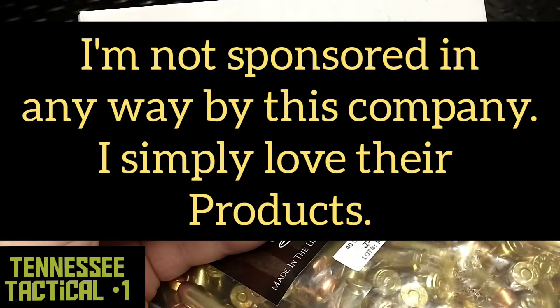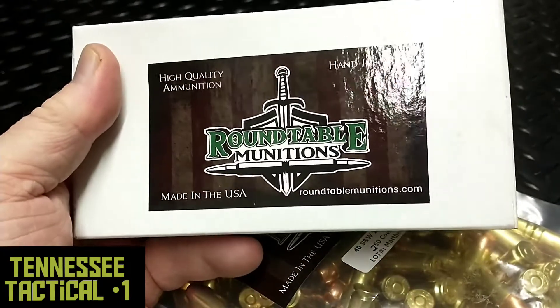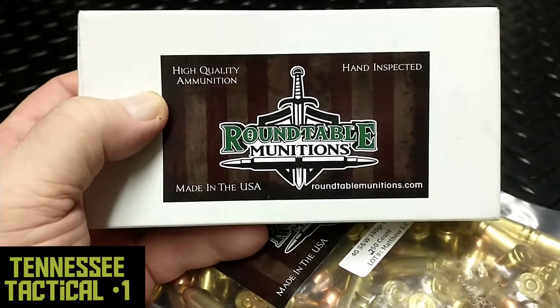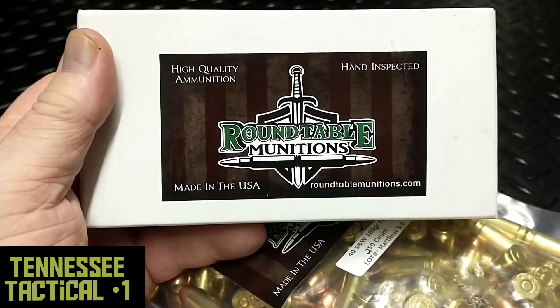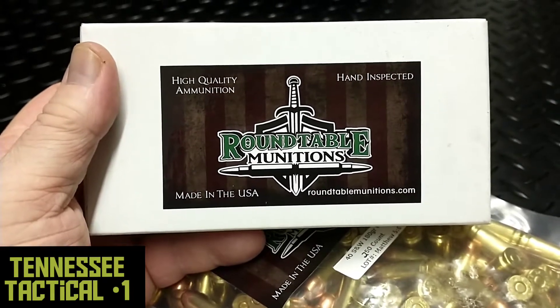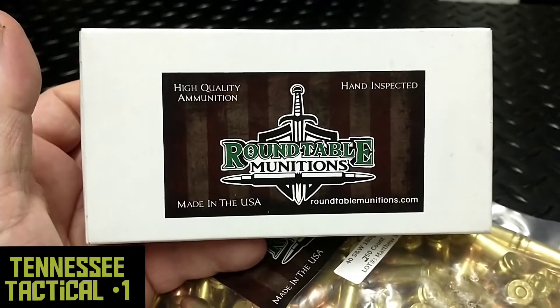What makes this special is that Roundtable is locally owned and operated right in my area. I know the people making this ammunition. It's hand inspected — they are making fine ammunition right here in Tennessee, going after calibers that people are having trouble getting, also doing NATO rounds. This stuff is quality and they are competitive with their prices.